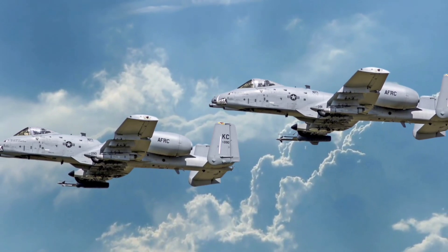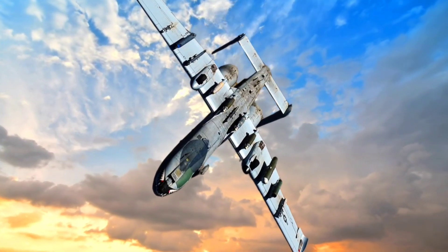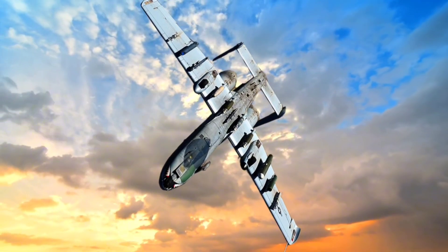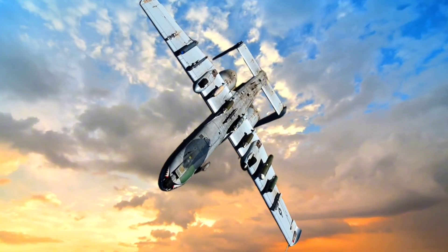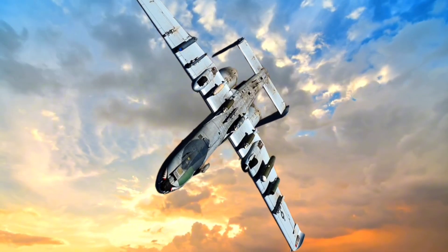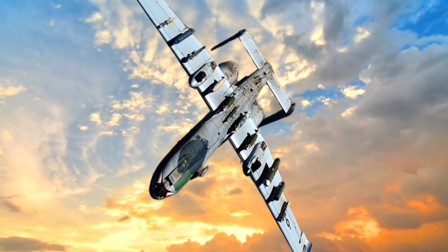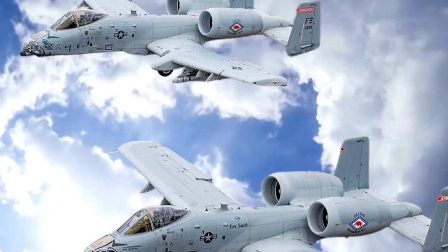The aircraft's durability has been highlighted in various missions where A-10s returned to base with significant damage, including lost hydraulic systems, shrapnel impacts, and other severe damage. Its survivability and ability to continue operations even with substantial battle damage have solidified the A-10's place as a critical asset in the U.S. Air Force.